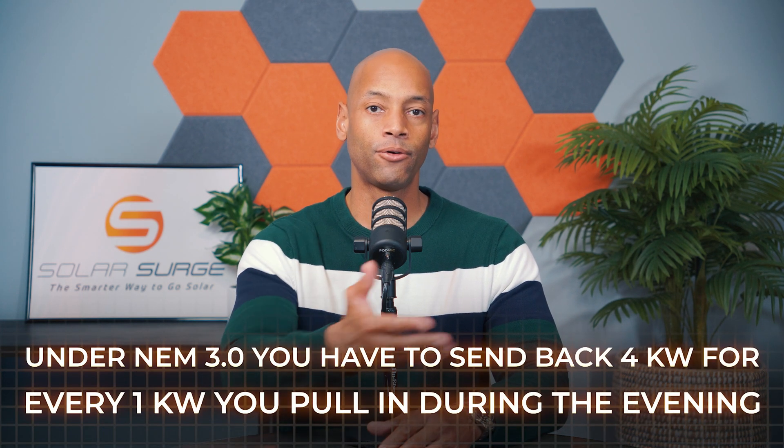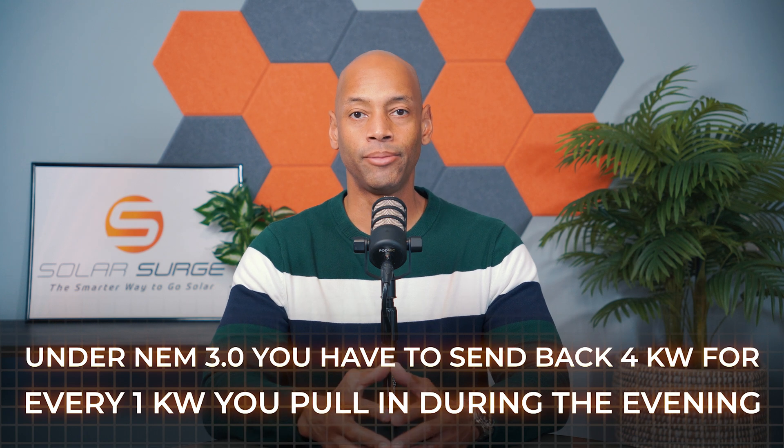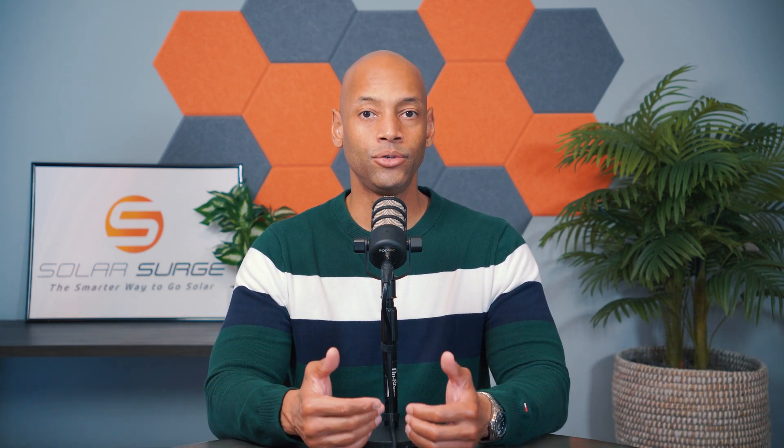The trend now is going away from true one-for-one solar buyback programs. This is being led by California and the new NEM3 — Net Metering 3.0 — which basically means that the power company will buy back your solar, but they're not going to give you full price credit. Based on the numbers in California, you now have to send the power company four kilowatt hours of electricity for every one that you get to pull back in. So in this case, it doesn't really do you very well financially to sell your excess solar electricity.